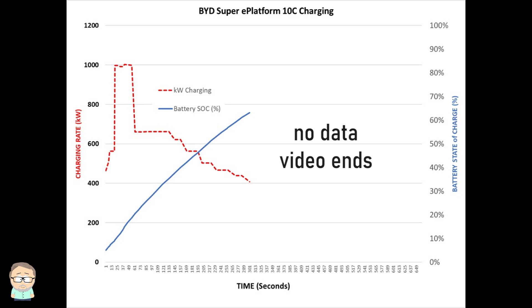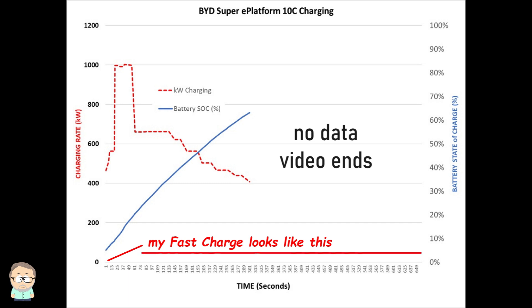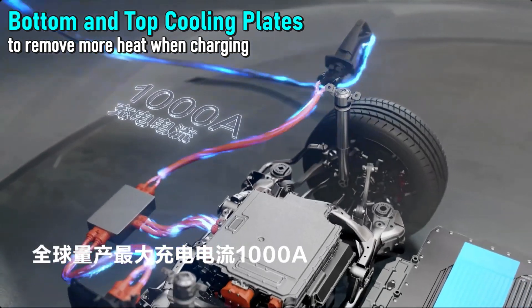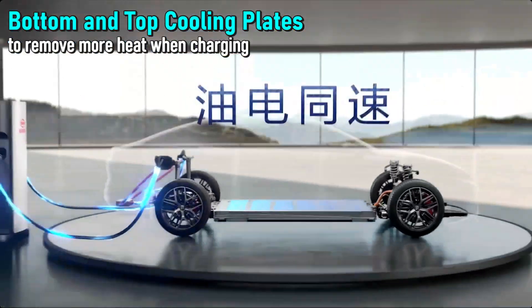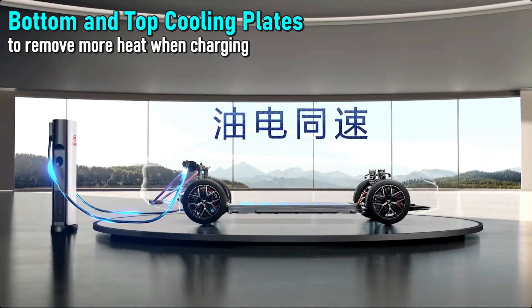Li Mega uses NMC chemistry batteries from CATL, while BYD uses their own new and improved LFP blade batteries. Meanwhile, here's a typical charging session in my car — barely going over 20 kilowatts. Thermal management is critical in any EV battery, but pushing that much energy into them in a short period of time just raises the stakes.